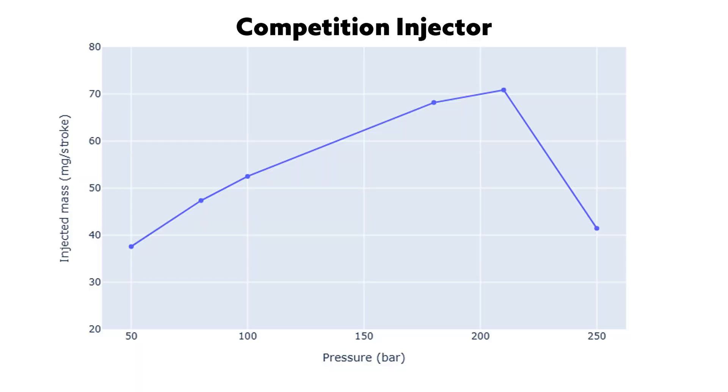Competitor injectors can lock up. Here's one competitor injector locking up at 210 bar. When your injector locks up, you run lean and can cause injector or engine failure — you do not want that. We have tested our 1530cc injectors to close to 300 bar to make sure they function reliably for you.